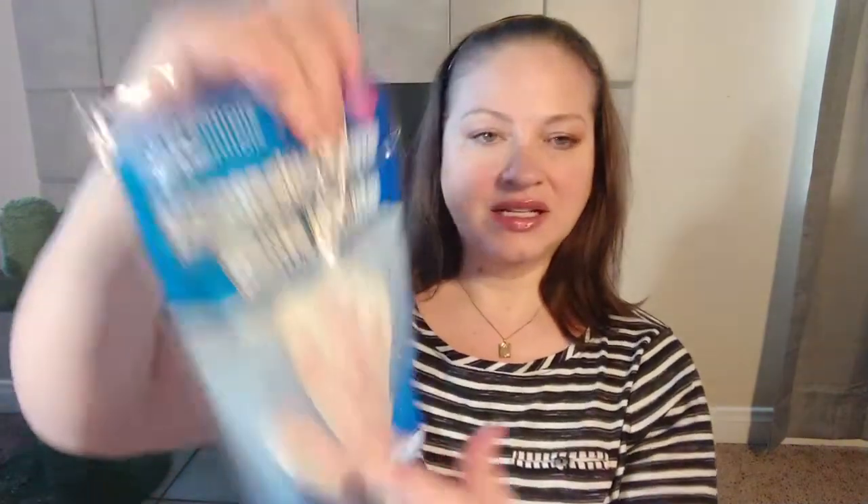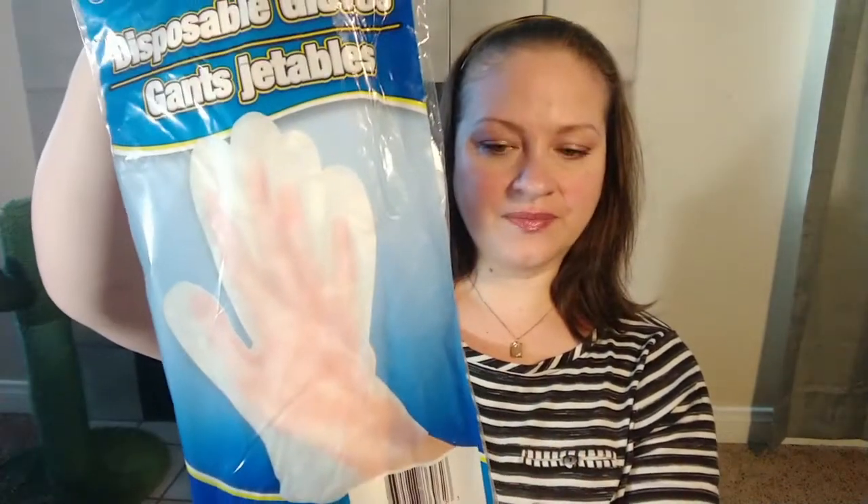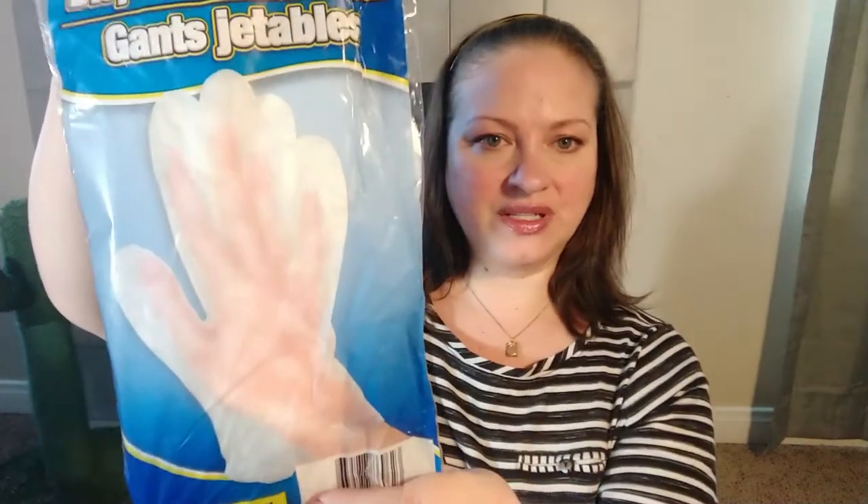Then I found these disposable gloves — somebody had them in one of their hauls and I thought it was a great idea. They're the big ones that you wear once and toss out. It says one size fits all, protects hands while cleaning dishes, kitchens, bathrooms, floors, and other household chores — a hundred of them in here, so you get 50 uses out of it.